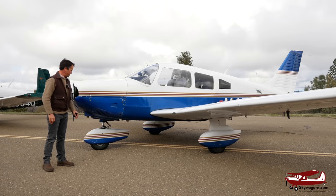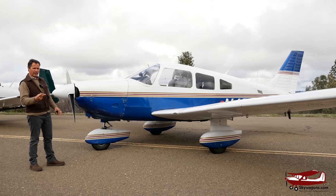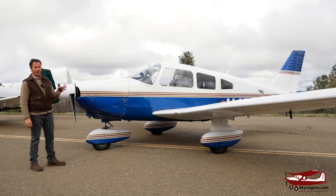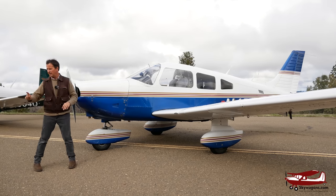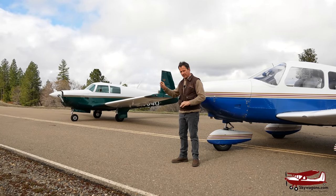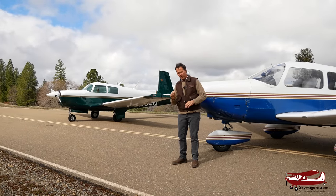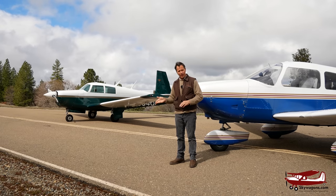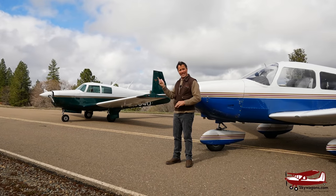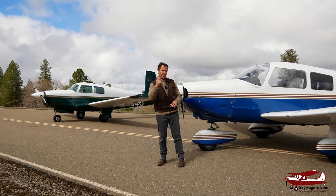Here we are looking at the Piper Archer. Archers are a PA-28, they're 180 horsepower, Lycoming four-cylinder carbureted. They burn about 9 to 10 gallons an hour and it's an O360. The Mooney over there is an M20E, so it's an IO-360. O is opposed 360 cubic inch; IO is injected opposed 360 cubic inch — so they're both the same displacement Lycoming four-cylinder engines. If that were a Mooney M20C, it would actually have a 180 horsepower carbureted 360 in it, exactly like the Archer.